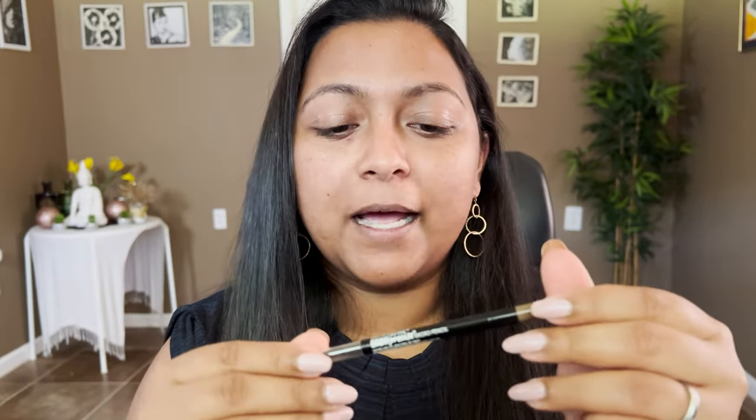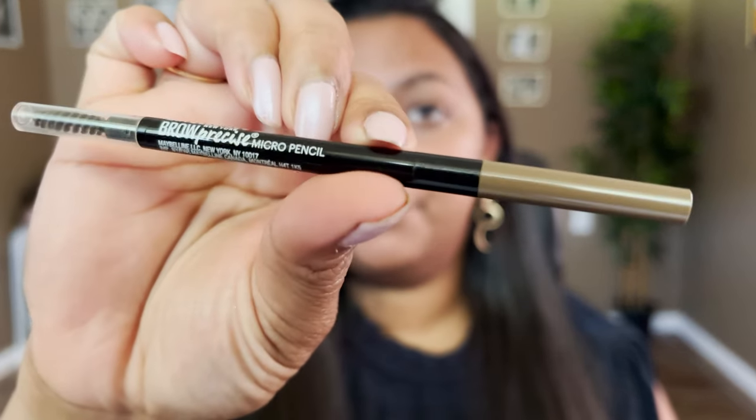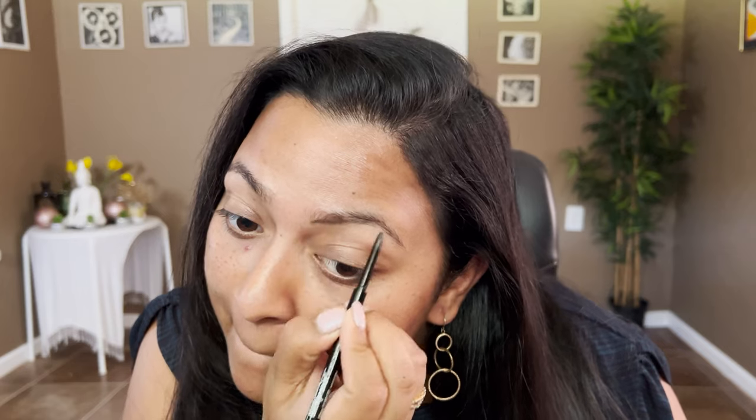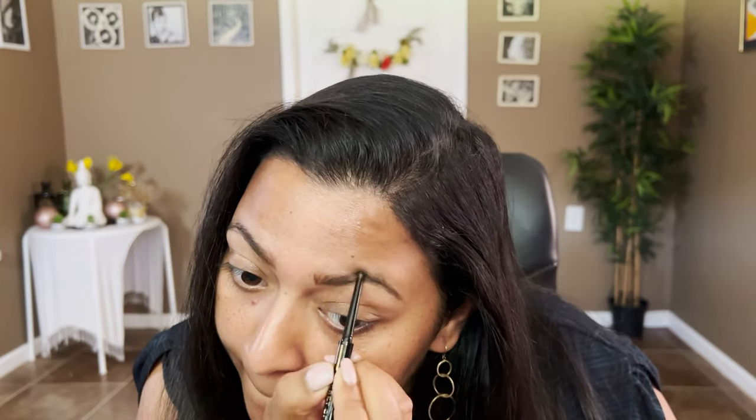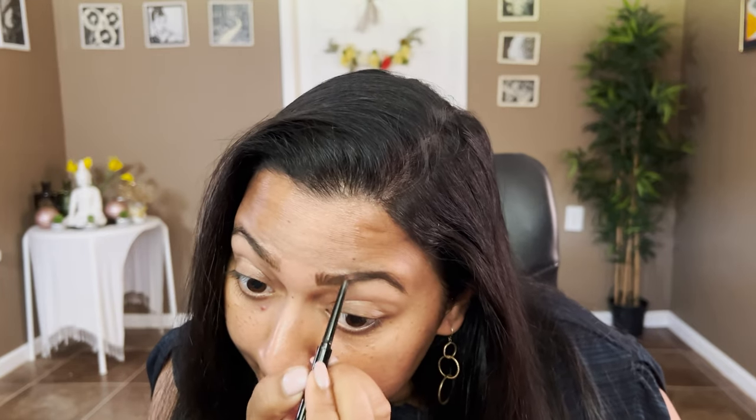Let's begin with the brows. For brows, I would highly recommend anything from Maybelline or L'Oreal. My favorite is from Maybelline and it's called the Brow Precise Micro Pencil. The one I have is in the shade soft brown. I've gone through several of these — I love that the tip is fine and defined. I'm going to finish off my brows and get right back. I feel a little more complete once I have the brows on.